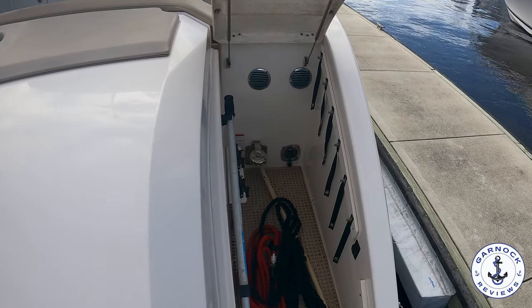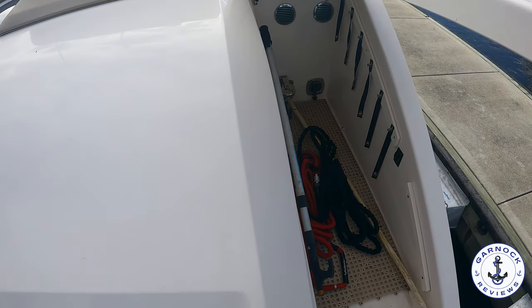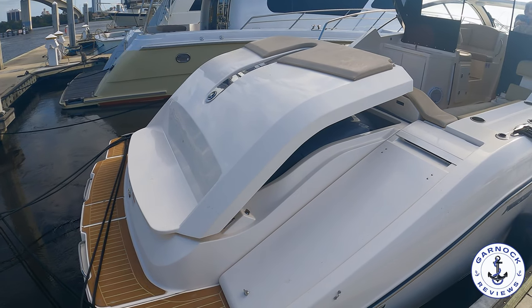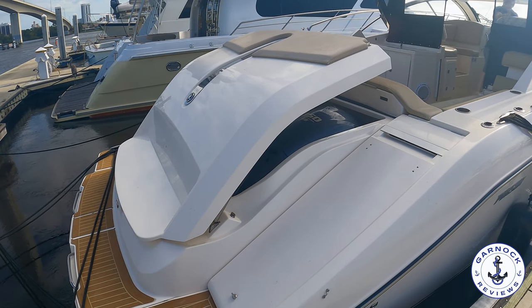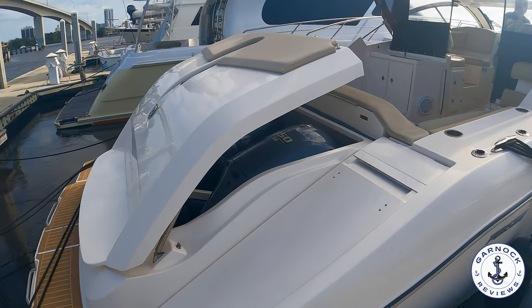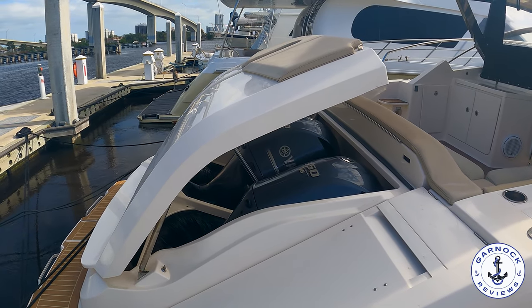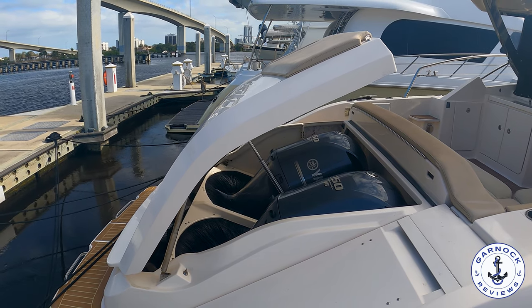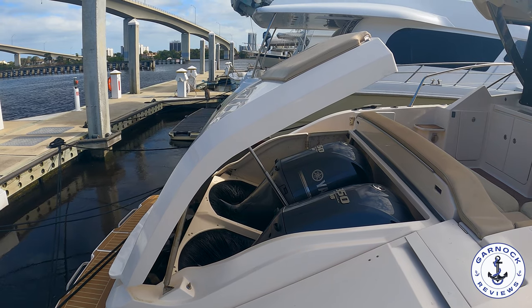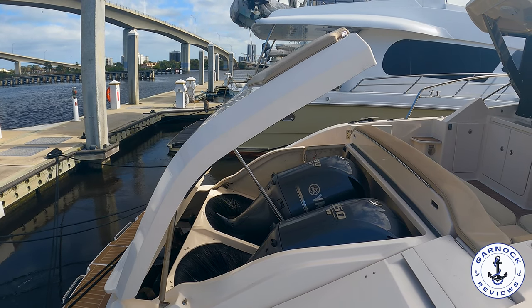If you saw this boat pass by, you'd likely think it's powered by twin inboards — diesel or gas, shaft or stern drive. However, this is actually powered by Pursuit's patented integrated outboard technology: twin Yamaha 350 horsepower V8 outboards that are fully encased and virtually invisible. This setup means you can trim the engines so nothing is in the water when not in use, which is also handy for retrieving things caught around the props. The boat runs quieter than traditional inboards.